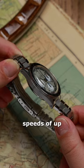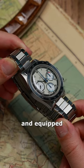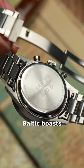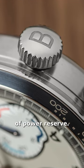Designed to measure speeds of up to 200km an hour and equipped with the Sellita SW510M calibre movement, Baltic boasts over 60 hours of power reserve.